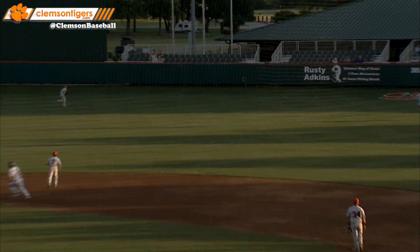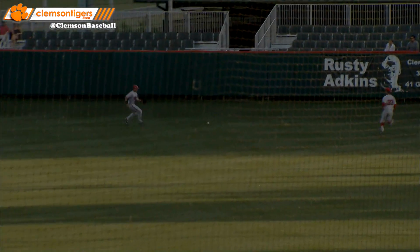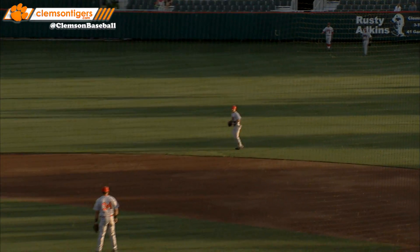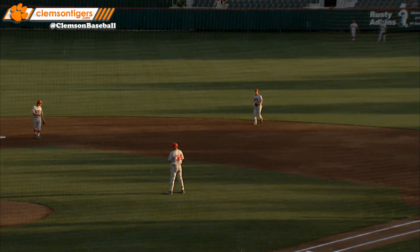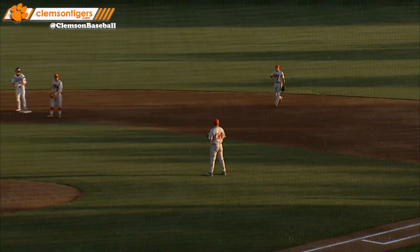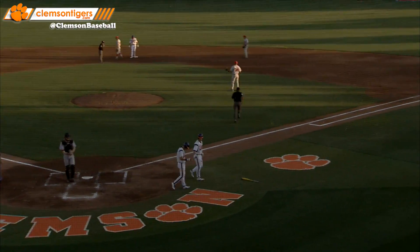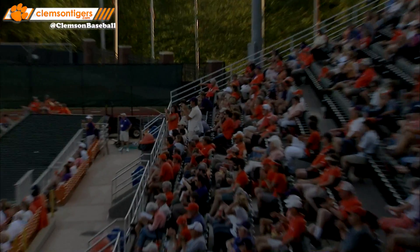Duggar was running — the pitch is ripped into right center field, it gets down and gets to the gap. Here comes Duggar rounding third, he is going to score. The throw is not made to the plate on the slide. Duggar makes it three to one, and Krieger on a full count delivers the RBI double into the gap in right center field.